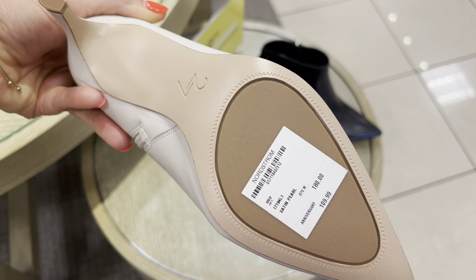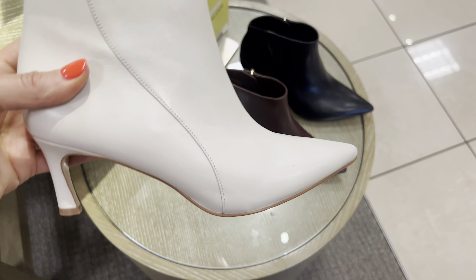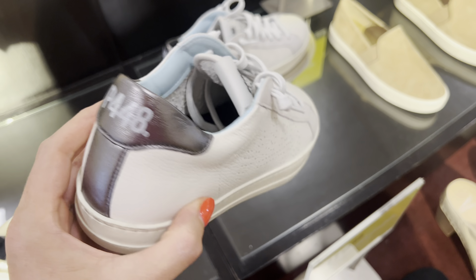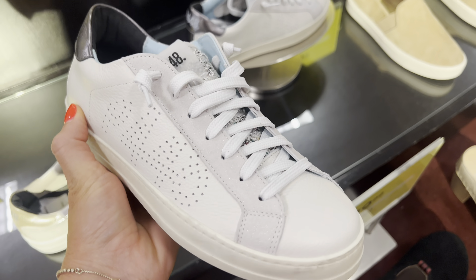Sam and I are here — we're gonna shop the Nordstrom sale for you, show you what we find, and report back some of our favorites. Travis Matthew has shorts and really nice collared shirts.